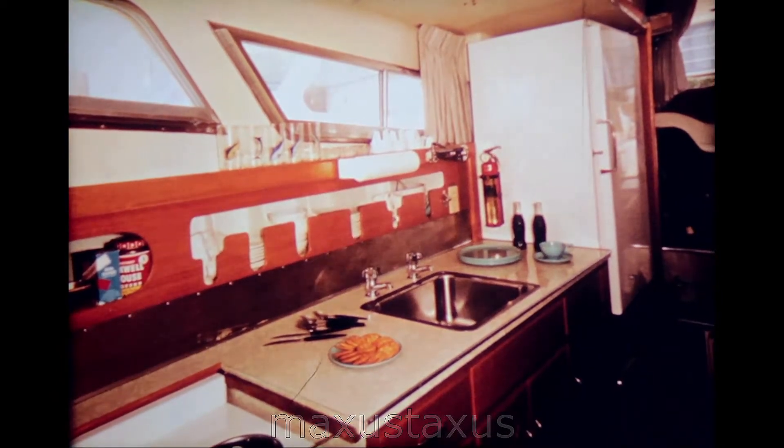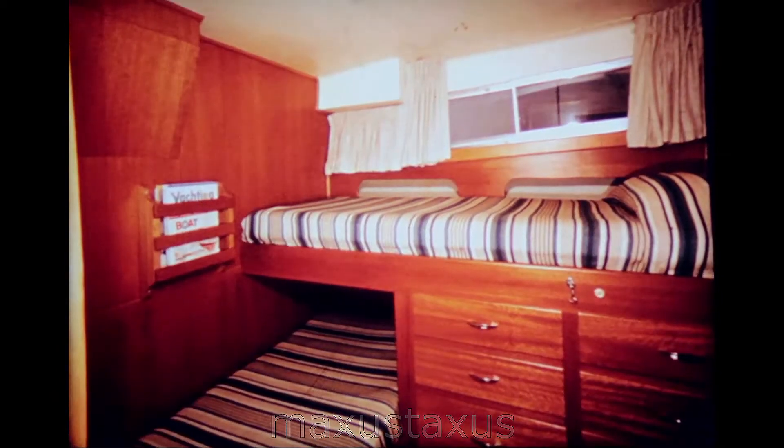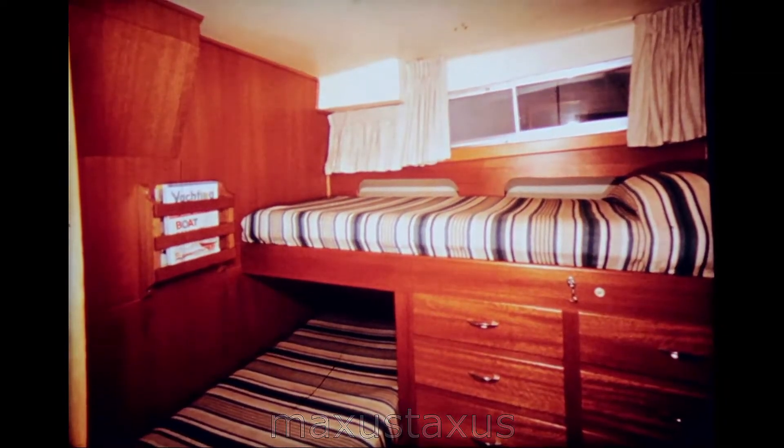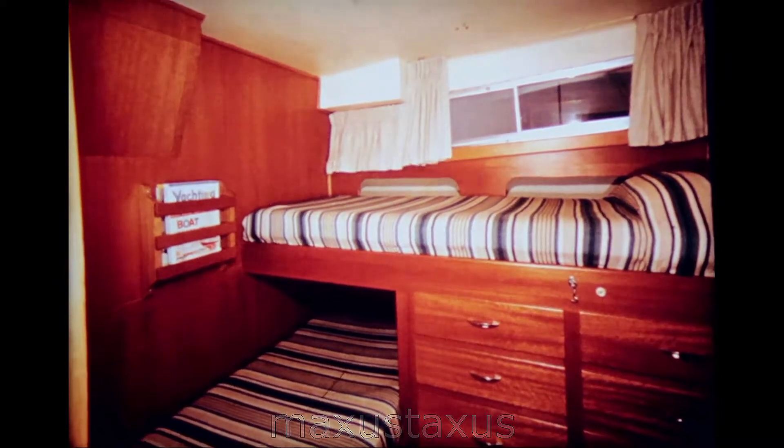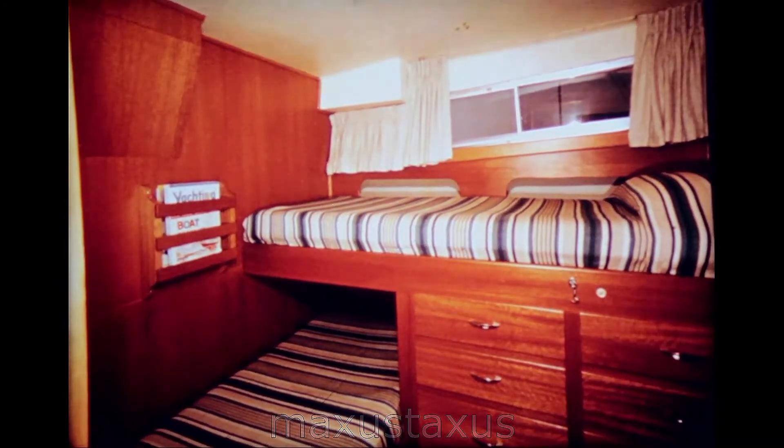The master stateroom is equipped with polyfoam mattresses with zippered covers for easy cleaning. Under the upper bunk, there are eight large drawers for storage, with additional storage under the lower bunk. There is also a large hanging locker immediately to the right of this view. Room for many suits and dresses.